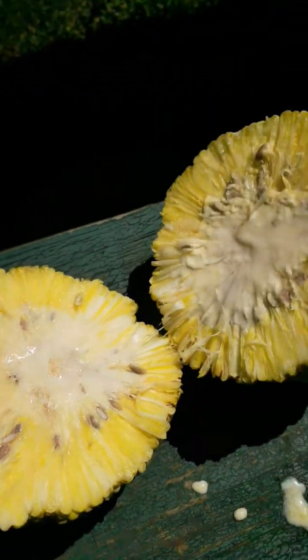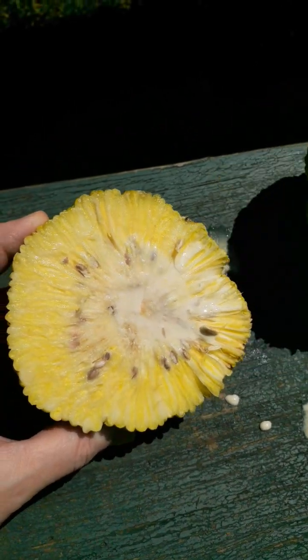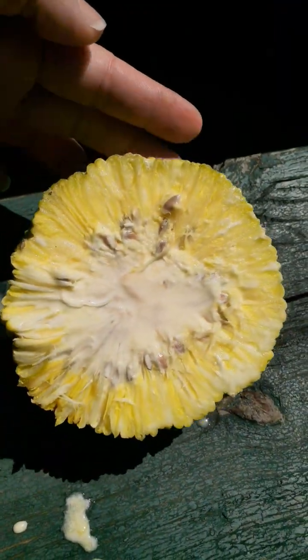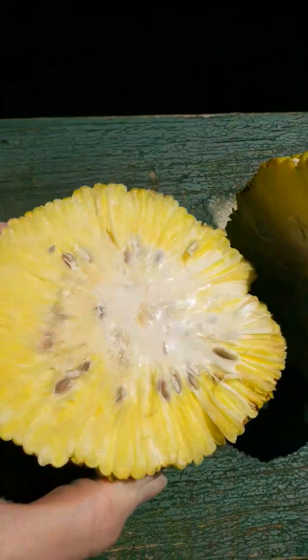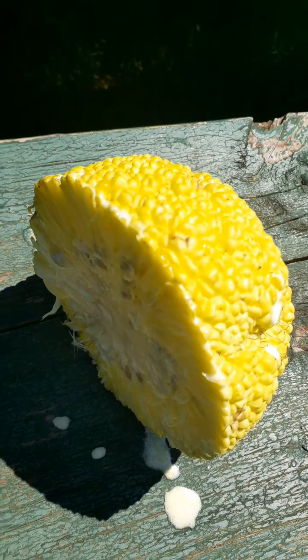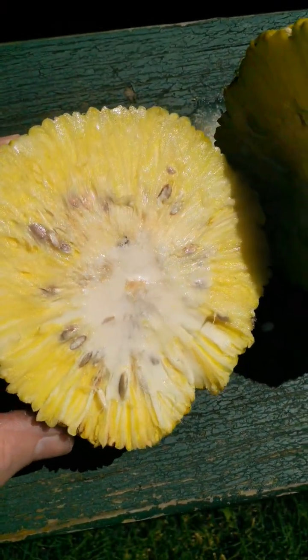This is the inside of a hedge apple. That juice that came out of it — I cut it in half. Let me smell it. It smells kind of rotten, like a sour, almost like a rotten tomato. Sour, rotten tomato smell.